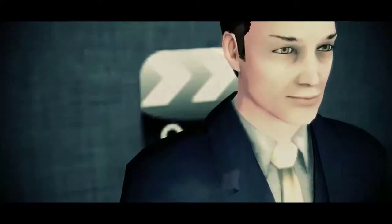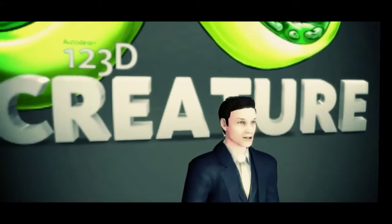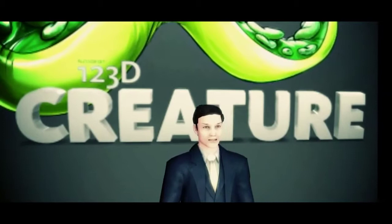This first app is amazing: 123D Creature by Autodesk. Have you ever wanted to design your own 3D creatures and characters? With 123D Creature you can design and sculpt your own 3D creatures and characters right on your iPad.